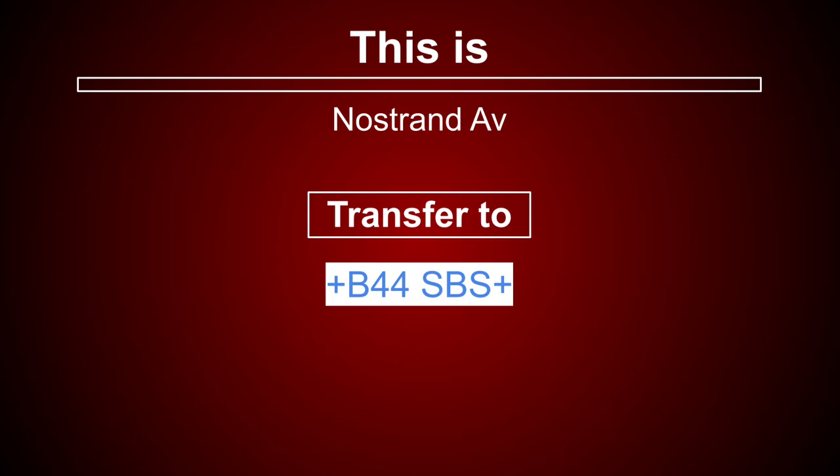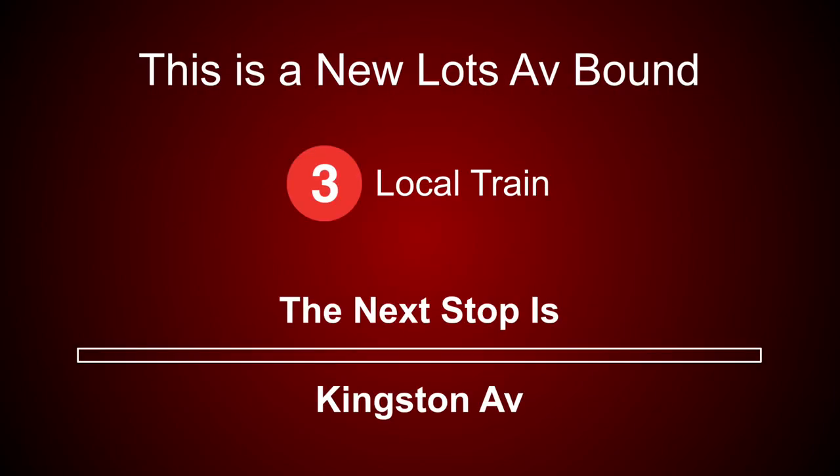This is Nostrand Avenue. Transfer is available to the B44 select bus service. This is a New Lots Avenue-bound 3 local train. The next stop is Kingston Avenue. This is a New Lots Avenue-bound 3 local train. The next stop is Crown Heights, Utica Avenue.